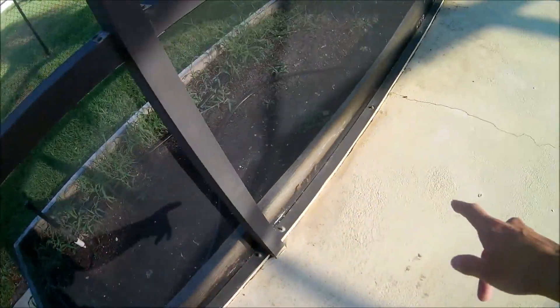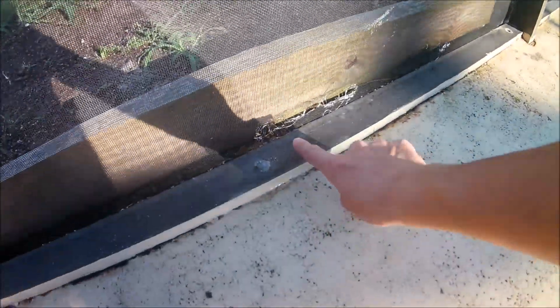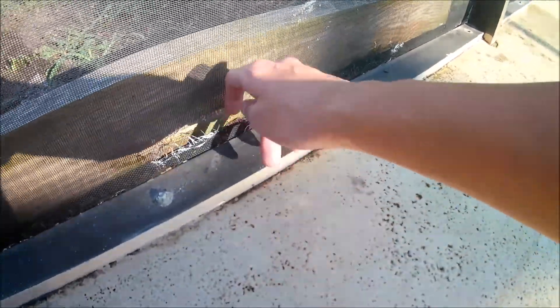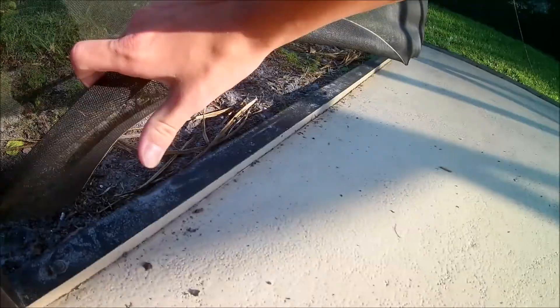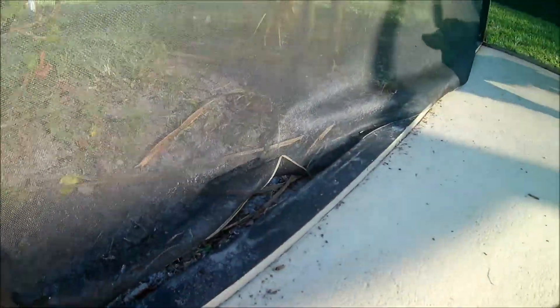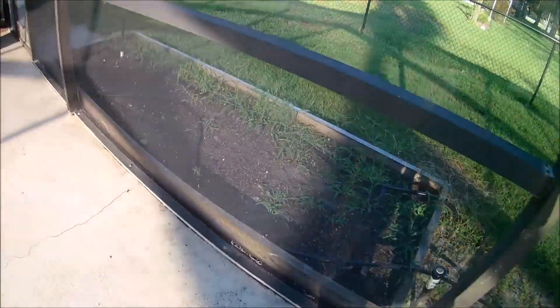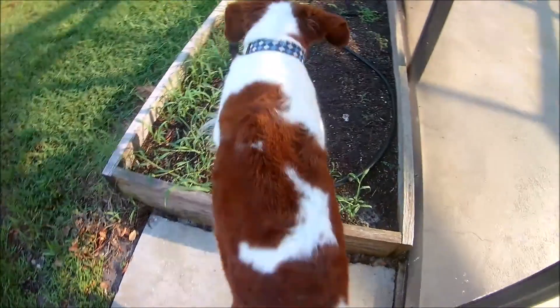I thought maybe it got out, so I looked along the base here, and sure enough we have holes in our lanai — like that one. But even farther down there's this hole where the whole bottom is pulled out, and it could easily push that out and get out of there. So I thought, okay, if it got outside I've got to look out there.